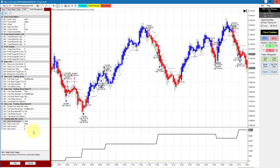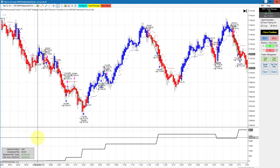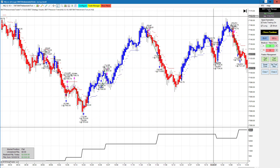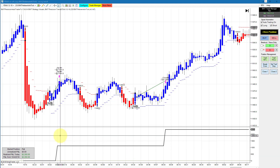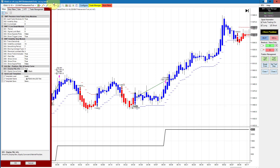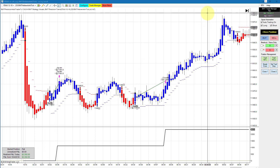Next up is the Nasdaq on a 1597 Heiken Ashi tick chart. I haven't adjusted the profit goals on these just yet. This had a goal of $3,550 and a loss limit of $2,000, and we obviously hit our goal with only one losing trade — pretty impressive performance. Next up is the DAX on a 233 Heiken Ashi tick chart. This had only two trades and hit its goal of $2,250. With positive slippage it came in at $2,550. All of our trades on these charts are limit orders.